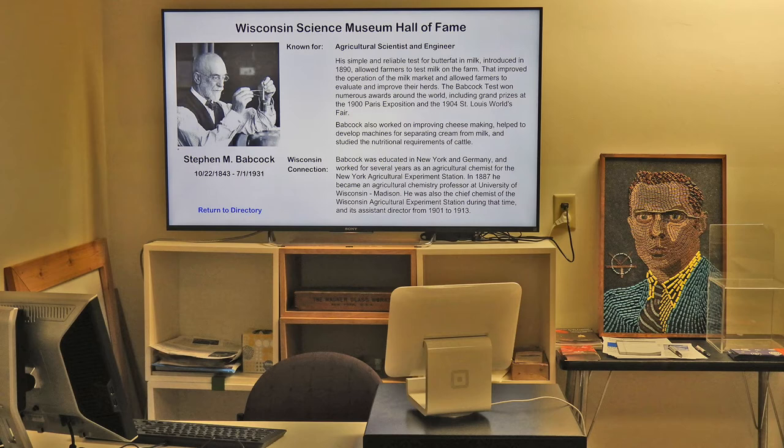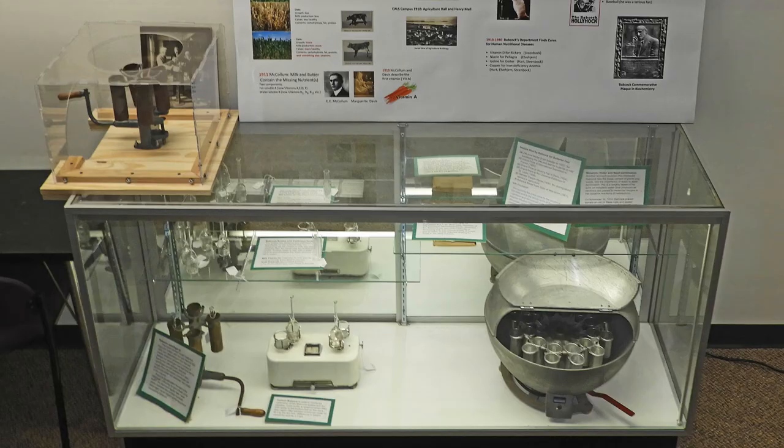The picture on the table is John Bardeen, the Wisconsin-born and educated inventor of the transistor. The picture is a mosaic of electronic components. In 1890, Stephen Moulton Babcock invented a simple and reliable test for butterfat in milk. The Babcock test allowed farmers to test milk on the farm. That improved the operation of the milk market and allowed farmers to evaluate and improve their herds.